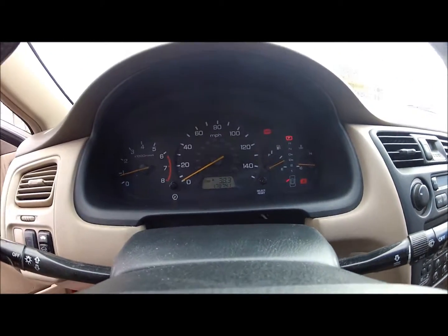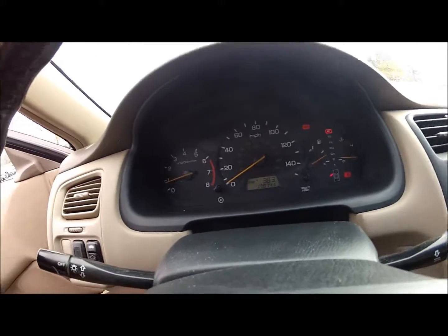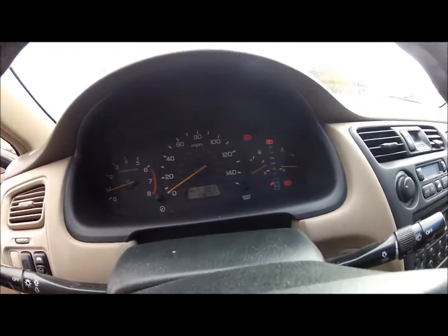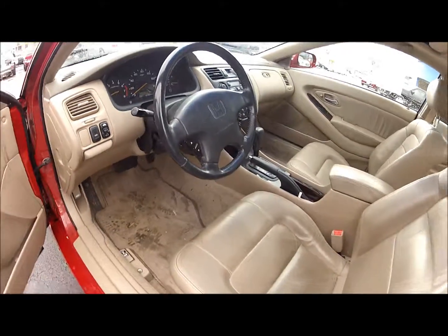You can see on the dash here the brake light is on. I would have to check with one of the mechanics to see what's causing that, because the brake is not on. But there's the mileage for you. The windows work — it all seems to work just fine.